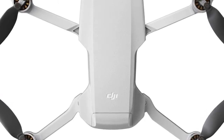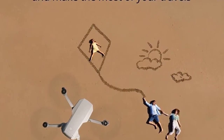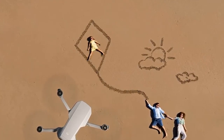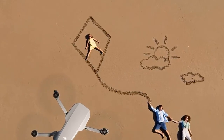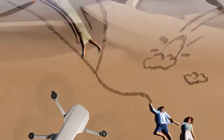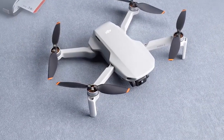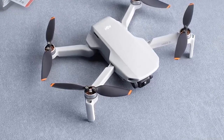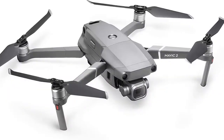The Mavic Air 2 captures impressive 48MP photos with a 1/2-inch CMOS sensor, along with effortlessly smooth 4K 60fps video. Its D-Cinelike flat color profile retains more imaging information for post-processing. Furthermore, its HEVC H.265 video codec records more image information using less storage and preserves the dynamic range and detail of your footage, ensuring next-level content.